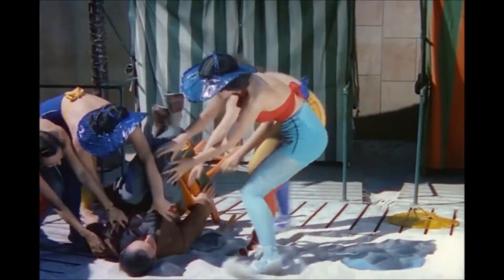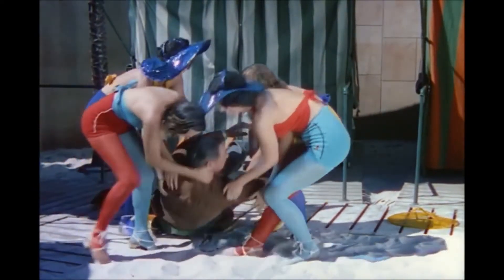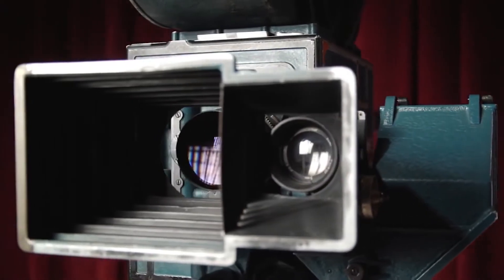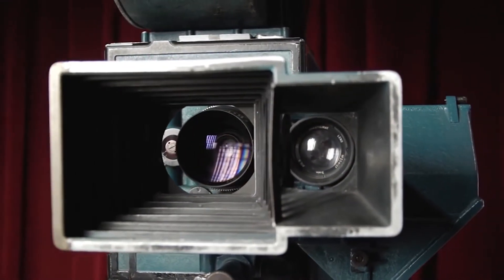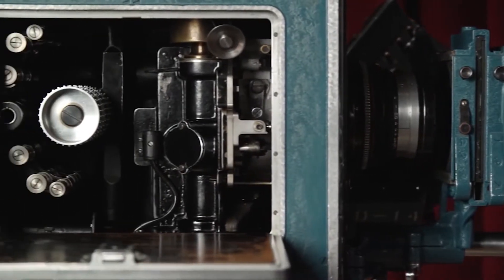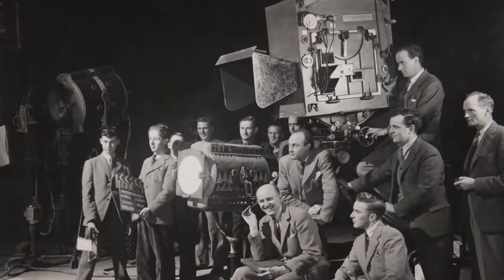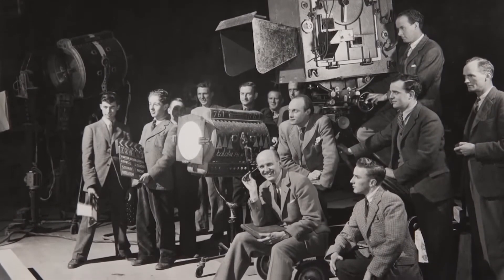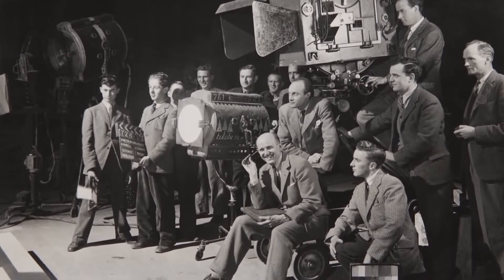However, using Technicolor requires a large number of resources and money. When shooting in Technicolor, you weren't just getting the camera. You rented from Technicolor an entire package which included the camera, a camera crew with three assistants, the film, the processing, and a Technicolor color consultant.